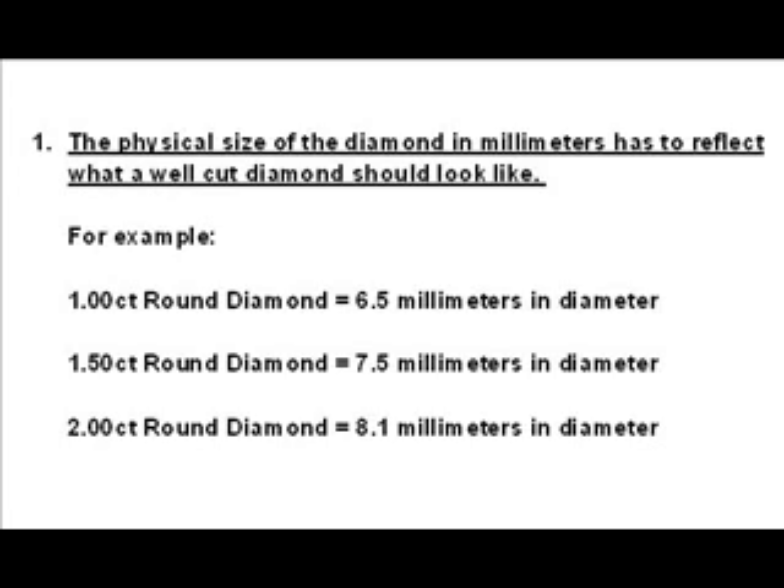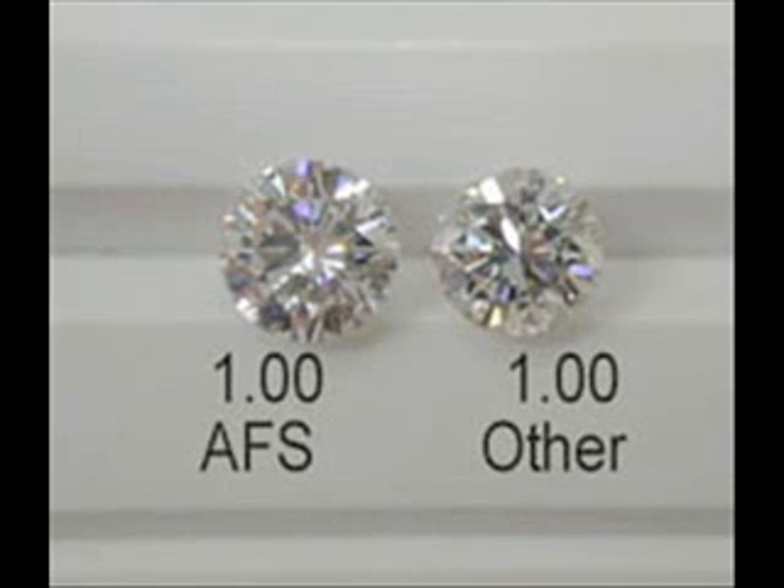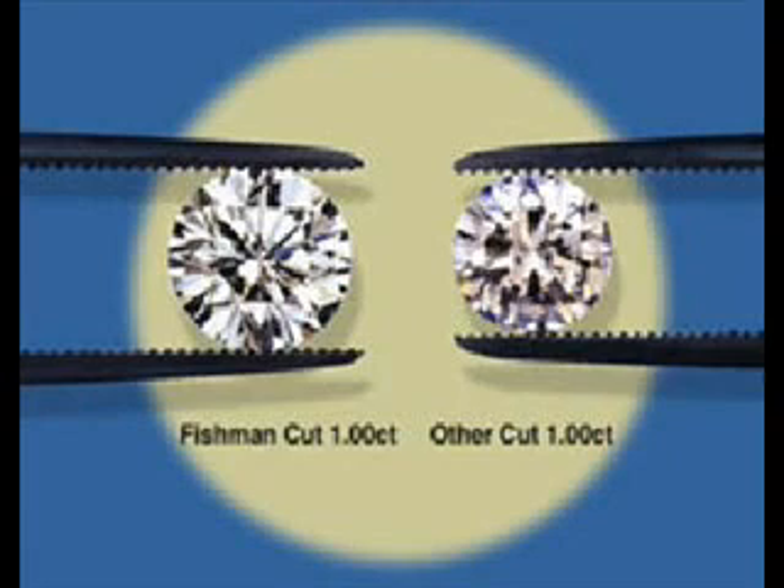A picture is worth a thousand words. Take a look at this picture, which reflects an example that happened to us in our business. The diamond on the right was sent to us by a customer who was considering buying it — I was frightened for him. I pulled out a diamond that also weighed one carat from our inventory and photographed them together, sent him the picture, and he quickly understood why he should not buy the diamond on the right. Both happen to be the same quality diamond, the same grade on paper — but one, the one on the left, is desirable; the one on the right is not. The one on the right was less expensive, but it was not the one that the customer ultimately bought.